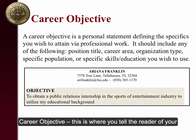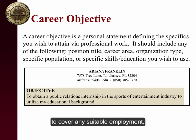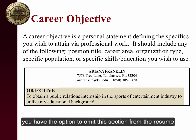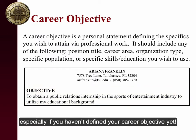Career Objective: this is where you tell the reader of your resume what you want to do and what type of position you are looking for. It should be broad enough to cover any suitable employment, yet specific enough to give an element of sound career direction to your resume. Remember, the objective is optional — you have the option to omit this section and relay your career objective in a cover letter. Sometimes writing an objective can be frustrating, especially if you haven't defined your career objective yet.